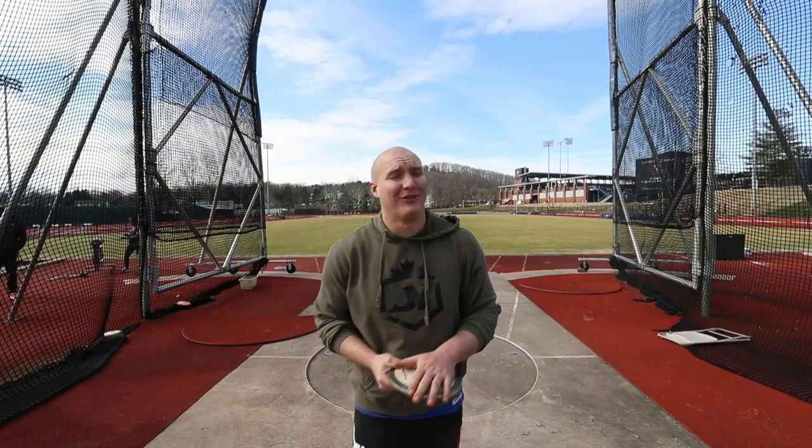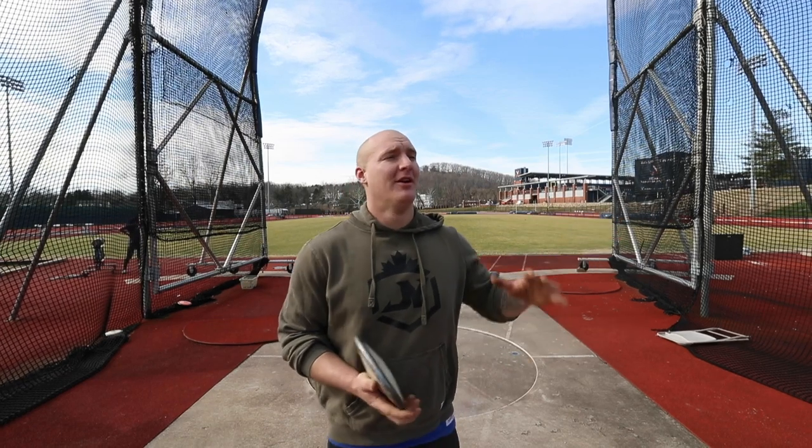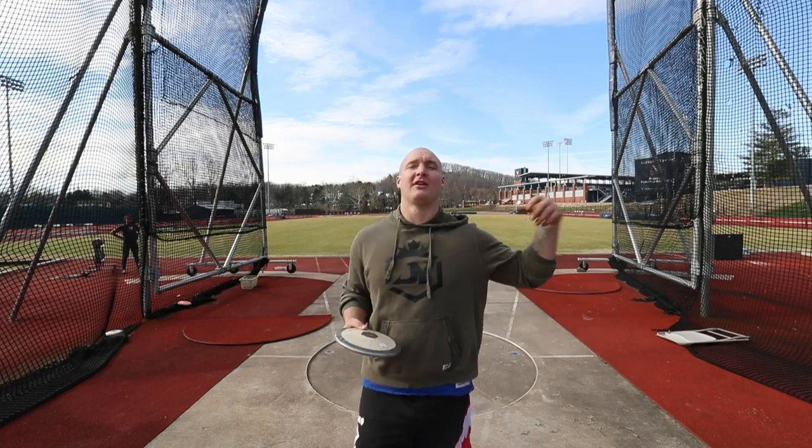Going on to discus now — my body is just so dead today. I wasn't feeling much good stuff in shot put; I just couldn't be productive. Hopefully I can feel some good things in discus. I'm throwing the 2.25kg, so just be patient and keep it nice and long.